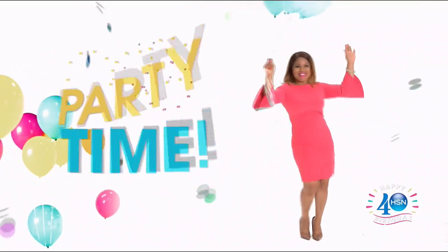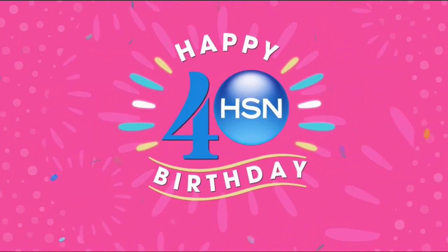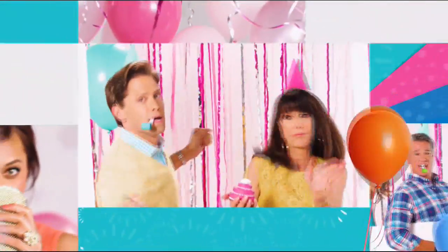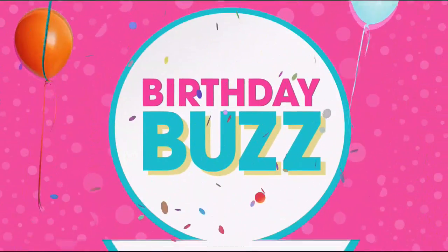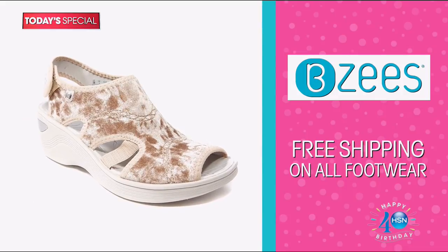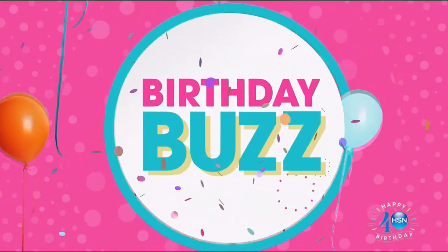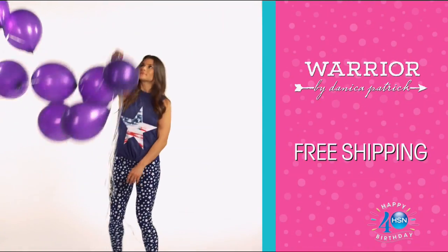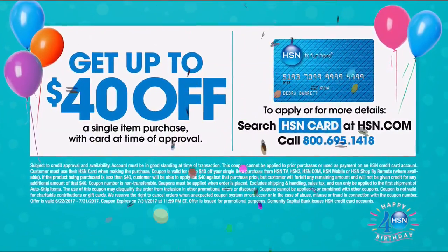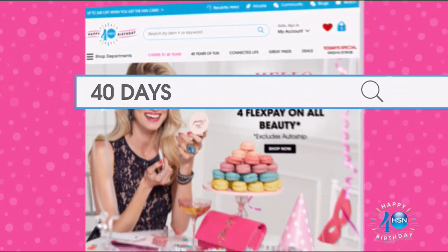Now that you've got amazing shoes, we've got amazing fashions with Liz Lang coming up for you next. Put on your party hats — it's our 40th birthday. Celebrate with our Today's Special from Beezy's, a comfortable and stylish velvet athleisure shoe, with free shipping on all footwear. Plus, Danica Patrick is back with a brand new collection. Get up to $40 off when you're approved for the HSN card. Search '40 days' on HSN.com now.